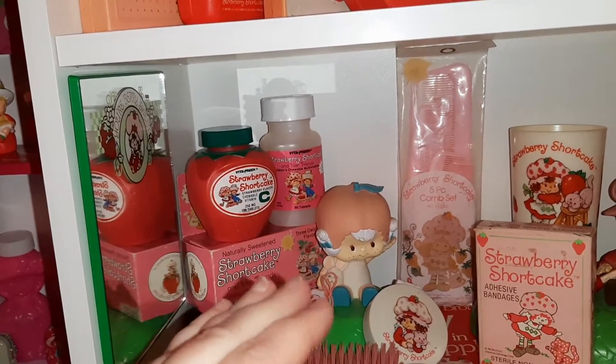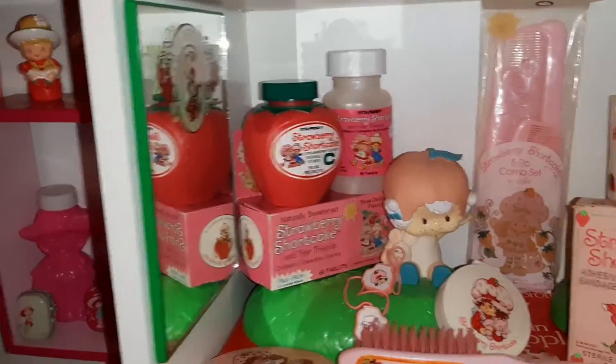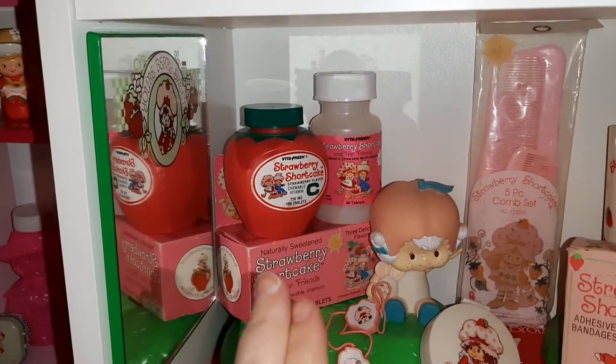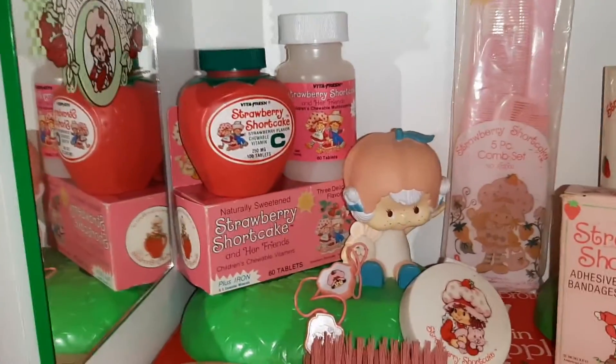I really wanted these vitamins as a kid and I never got them. Once in a while we had Flintstone vitamins but I never got Strawberry Shortcake vitamins, so those have always been high on my list. I got both of these from a lot that I bought from Emily, and I'll link that video up here because I got so many cool things in that lot.